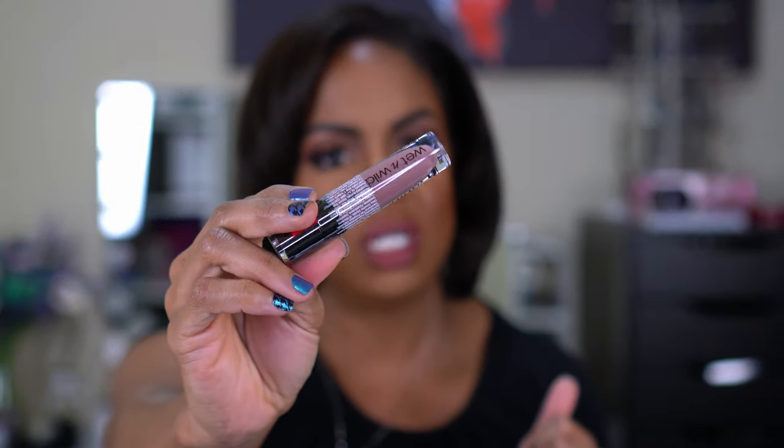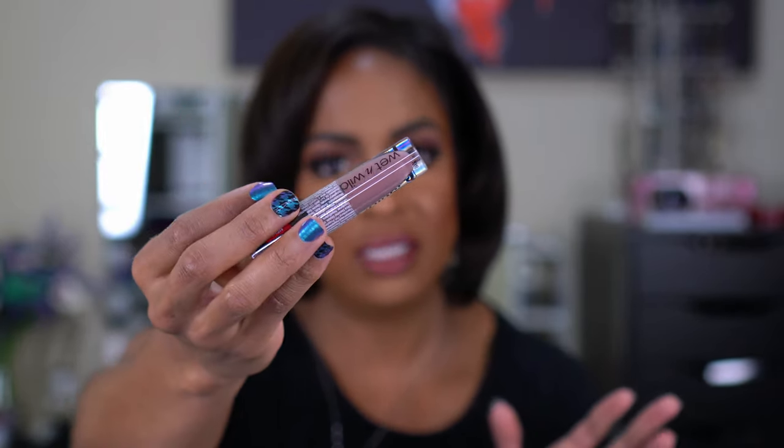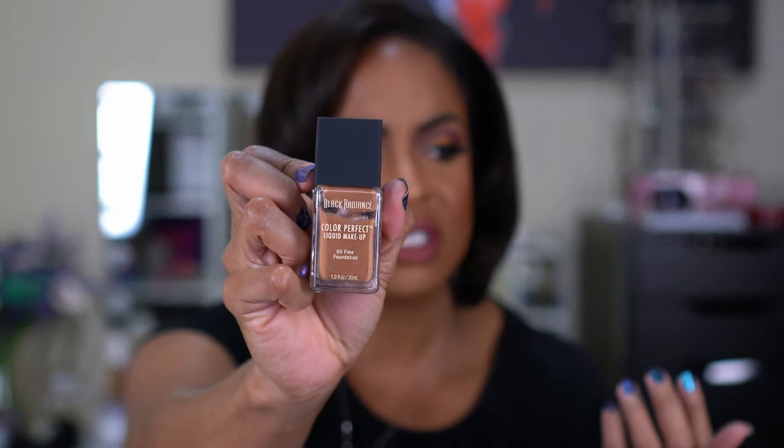Moving into the big box — I picked up a few items from CVS because I had a coupon. First is the Wet n Wild Mega Last Liquid Cat Suit in a new shade, Toffee Talk 972A. I love this grungy brownish-purple shade; I hadn't seen it before but I love the formula so I decided to try it. I also picked up the Black Radiance Color Perfect Liquid Makeup in shade 8416 Mocha Honey — I've heard good things but never tried it, and I felt the shade would be perfect for me.